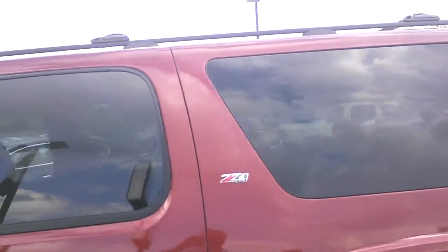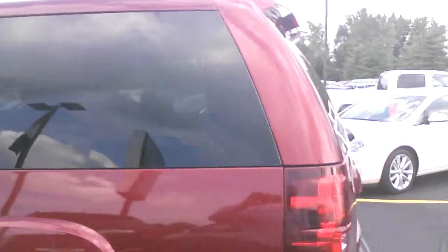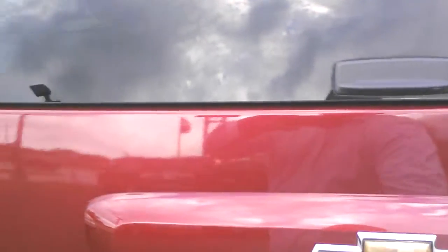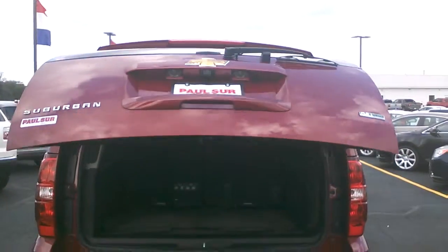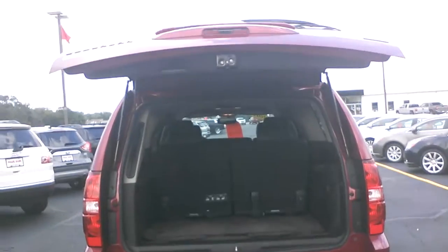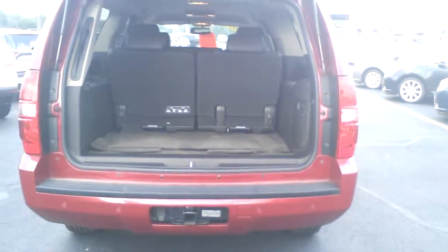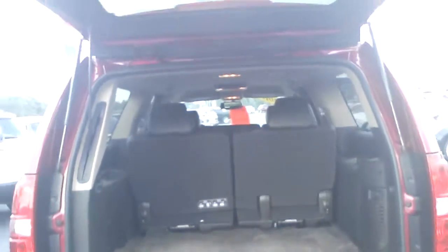The Suburban is absolutely beautiful — it's got a dark red color to it. It's got the power liftgate, as you can see as it comes up right now. Of course, third row seat — this is the perfect vehicle for a big family. You've got your trailer package in the back there.